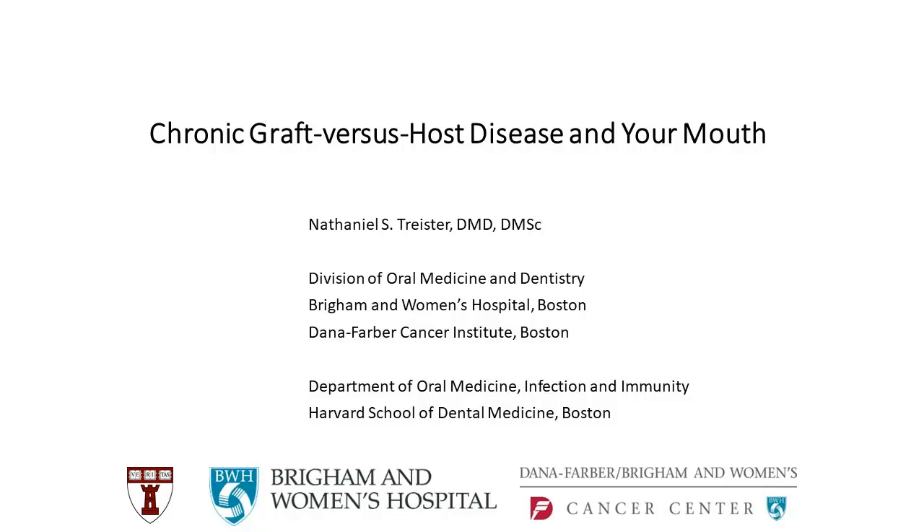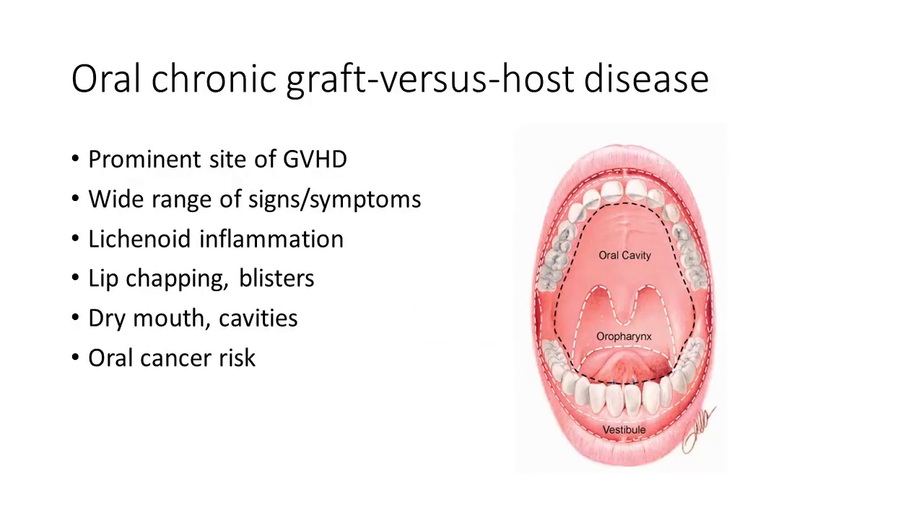I don't want to talk about anything that's going to make anyone too upset or be scary, but I do want to talk about some of the real things that can happen and what we can do to hopefully prevent or minimize complications. First and foremost, the mouth is one of the most commonly affected sites with graft-versus-host disease. Anyone experiencing GVHD — it's very common and very likely that the mouth has been affected to some extent.